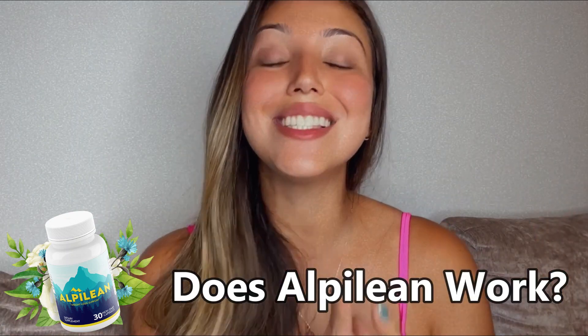Conclusion: does Alpilean work? The answer is yes — Alpilean really works. Thousands of people are enjoying Alpilean's incredible and life-changing benefits every day, with great results and no side effects.